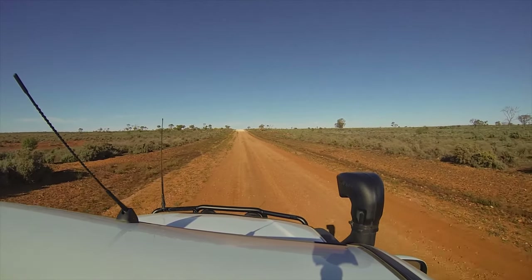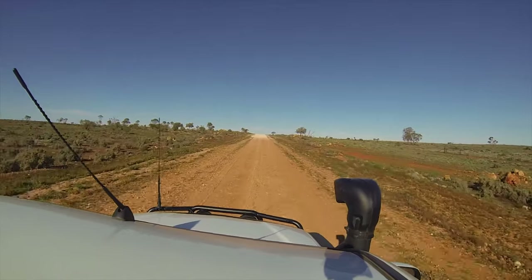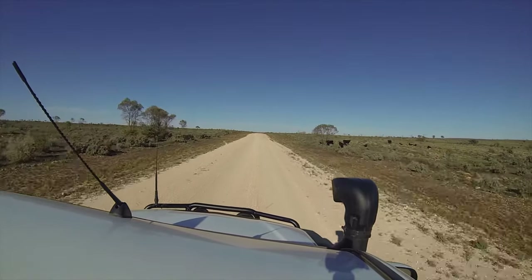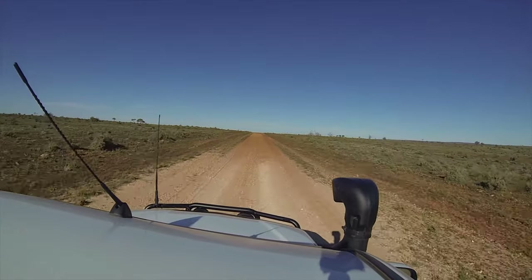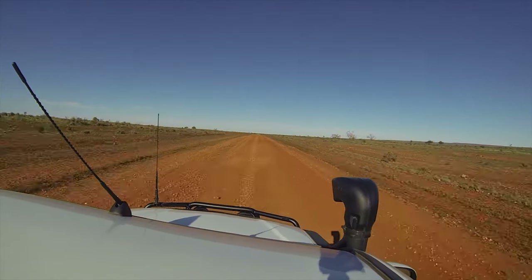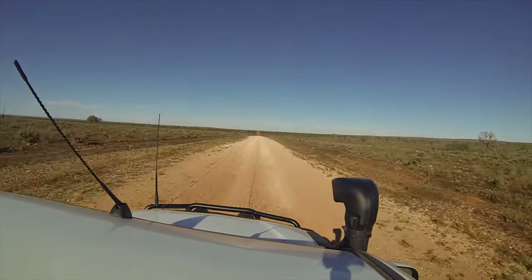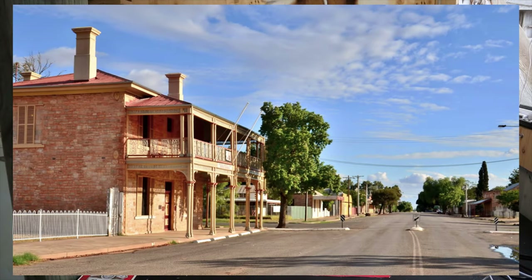From White Cliffs we traveled down Opal Miners Way to Wilcannia, taking some dirt roads through beautiful country. As a general note, most of the tracks could potentially be done with two-wheel drive in good conditions, and four-wheel drive in rough conditions. You will get some wear and tear — corrugations and vibrations — but it's nothing most caravans or cars can't handle. On roads like that, always do regular checks and make sure things are tight, as even on my off-road camper trailer some bits came loose.